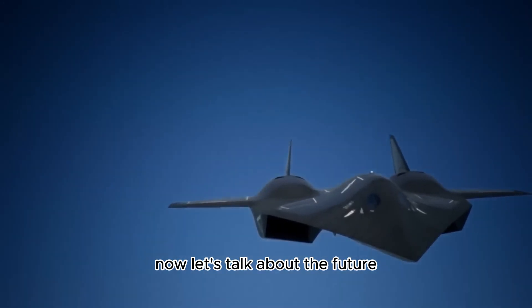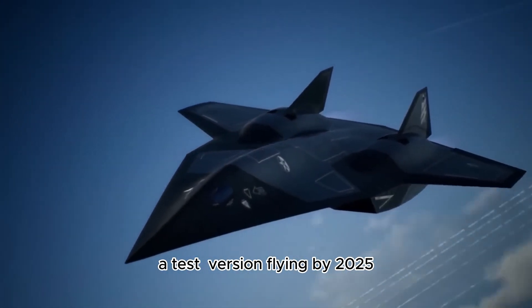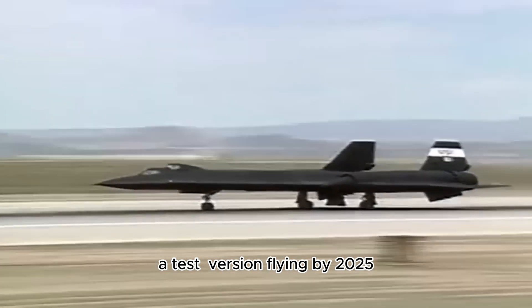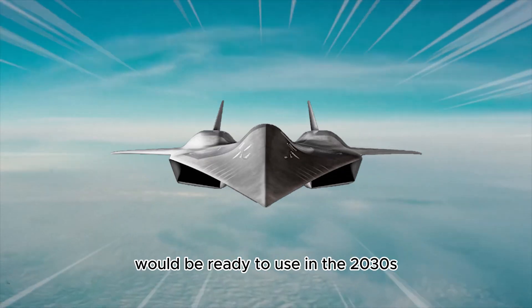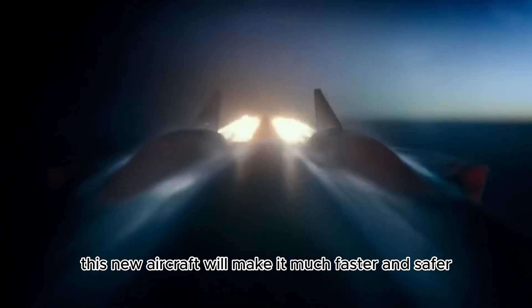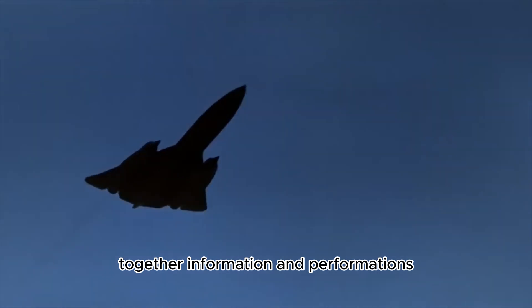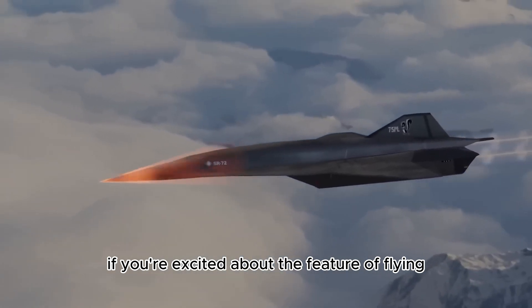Now, let's talk about the future. Lockheed Martin plans to have a prototype, a test version, flying by 2025. They hope the Acer 72 would be ready to use in the 2030s. This new aircraft will make it much faster and safer to gather information and perform missions.